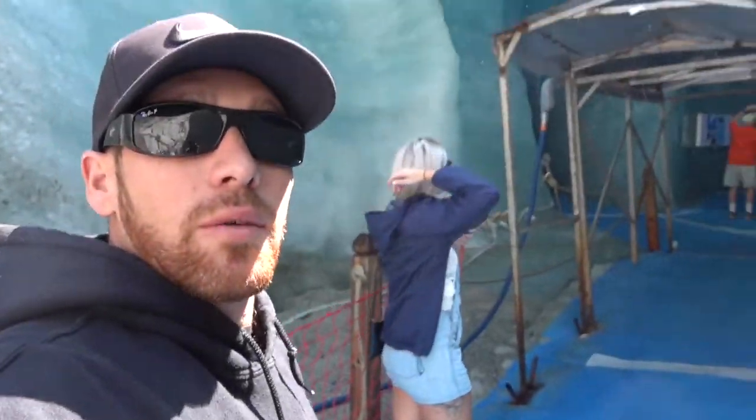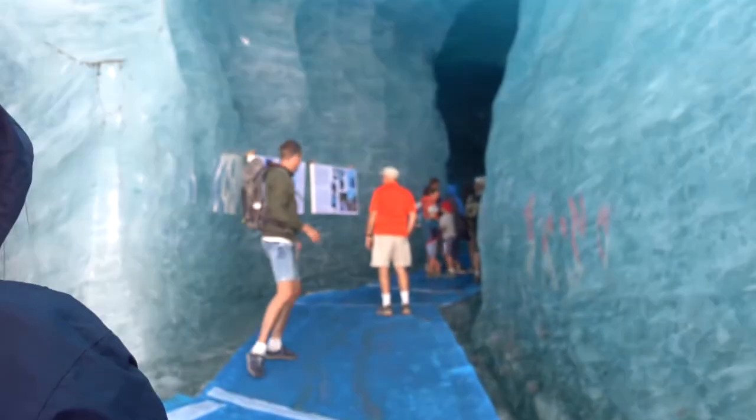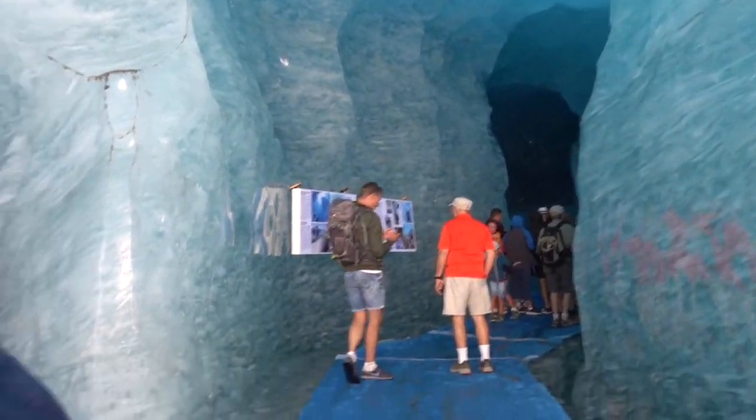We've made it to the mouth of the cave. And the most important piece of advice, folks, is you need to bring a jacket or a hoodie with you because it is freezing all of a sudden. We just went from like 40 degrees to just freezing. Let me take y'all in here. Scary. Wow.